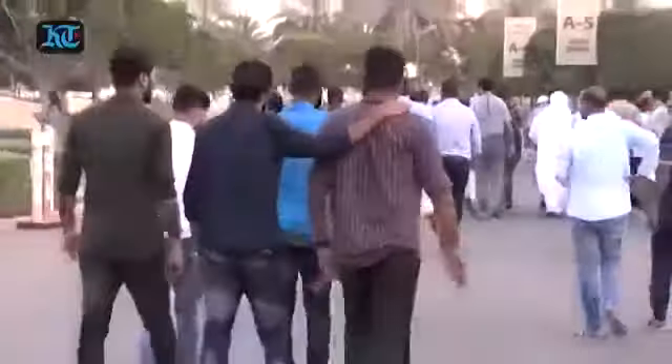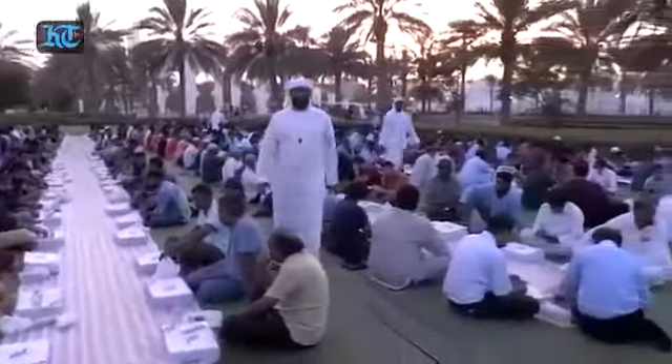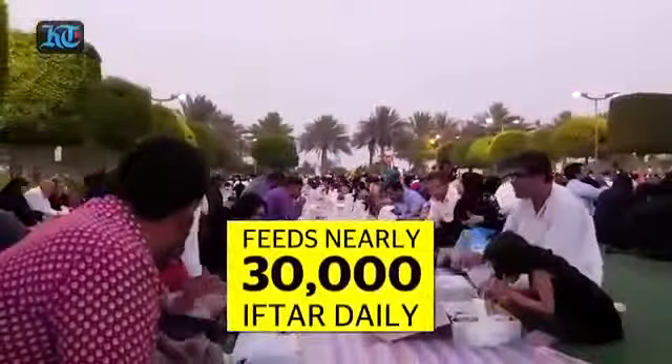During Ramadan, thousands of community members and believers flock to the mosque to enjoy a special Iftar experience. The Grand Mosque Iftar feeds more than 30,000 people every day throughout the holy month of Ramadan.